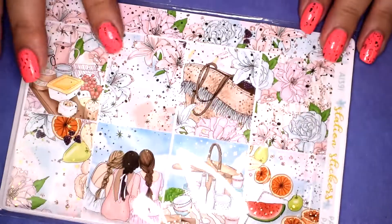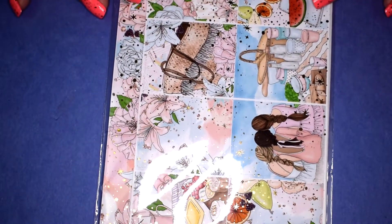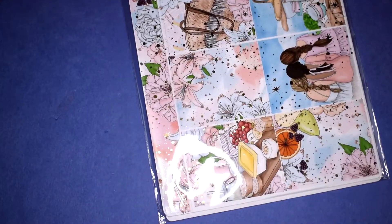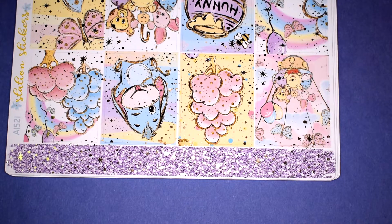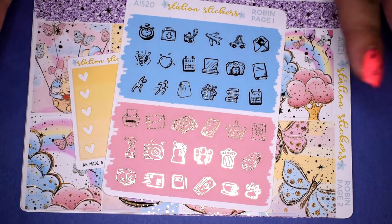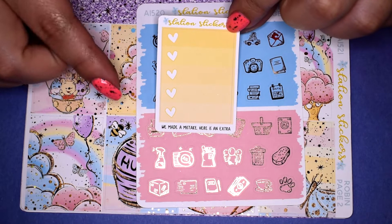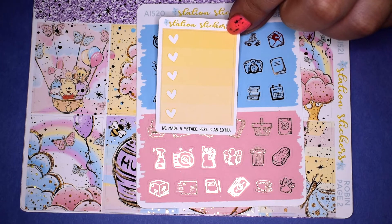Next I have an order from Station Stickers — I picked up two kits. I've been wanting to try Station Stickers for a while but they're always sold out; her kits are so popular. I'm glad I was able to pick these up because they are definitely my type of kit — I love foiled kits.